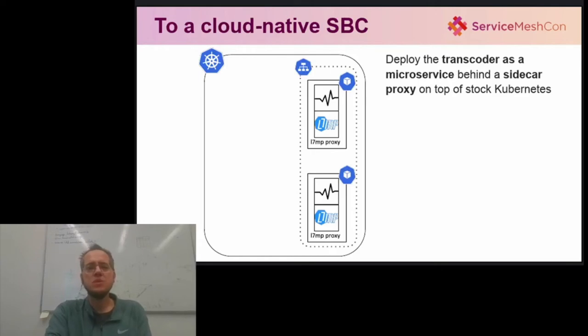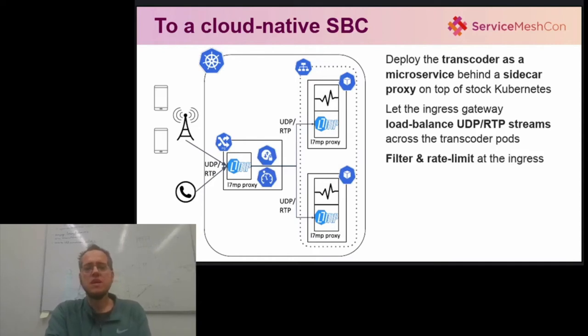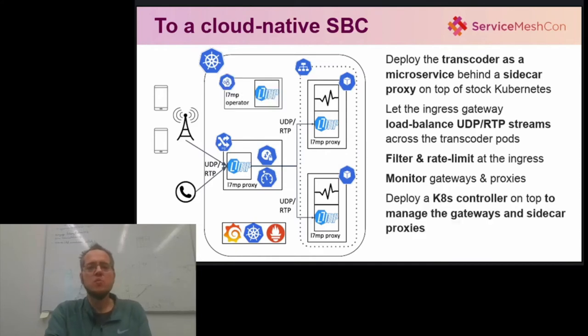First, let's separate out the CPU-intensive part — the media transcoder — into a separate microservice, deploy it behind the sidecar proxy, and remove the embedded state so that we can freely scale it up and down with current load. Second, let's add an ingress gateway that load balances and routes RTP audio streams across the transcoder backends, provides retries and timeouts, canary deployments, terminate encrypted streams, etc. Third, let's move rate limiting and firewalling functionality from the monolith into the ingress gateway. Fourth, let's deploy a monitoring infrastructure to gain per-media-stream visibility into the traffic, and finally, let's write a Kubernetes operator that will program the gateways and the sidecar proxies based on the high-level network policies specified as Kubernetes custom resource objects.